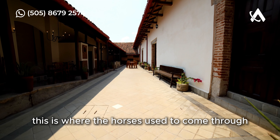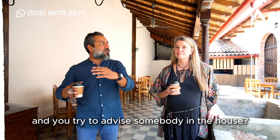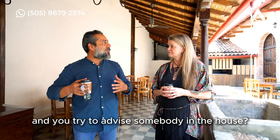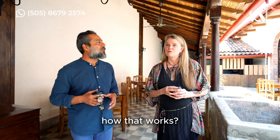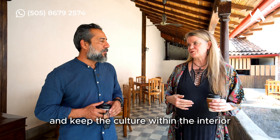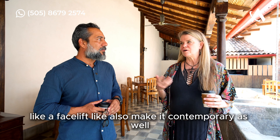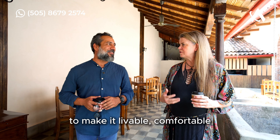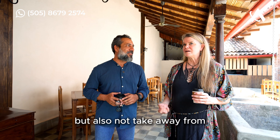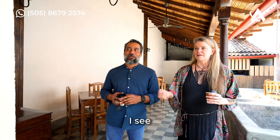So for you, when you work in different countries and advise somebody on a house, how does that work? Well, I think it's really important to get the culture and keep the culture within the interior, and also give it a facelift — make it contemporary as well. Make it livable and comfortable, but also not take away from the main elements of the country.